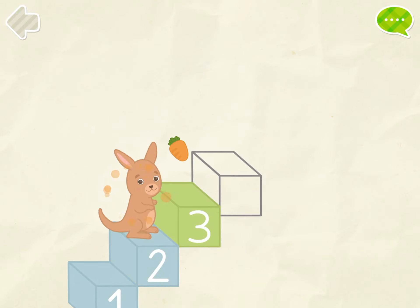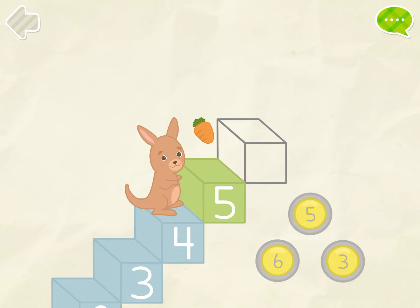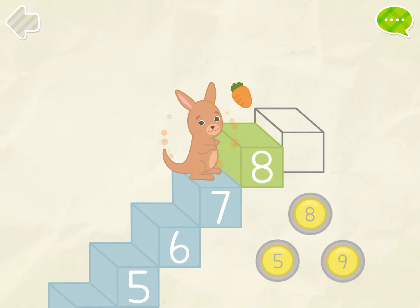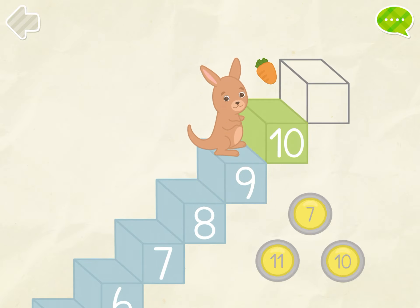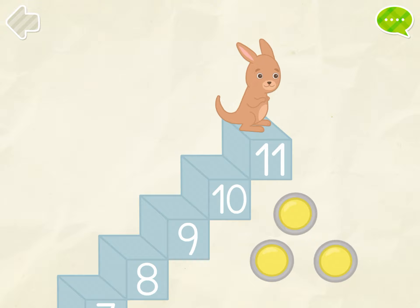1, 2, 3, help kangaroo to reach the top. 4, 5, 6, 7, 8, 9, 10, 11. That's it! Yay!